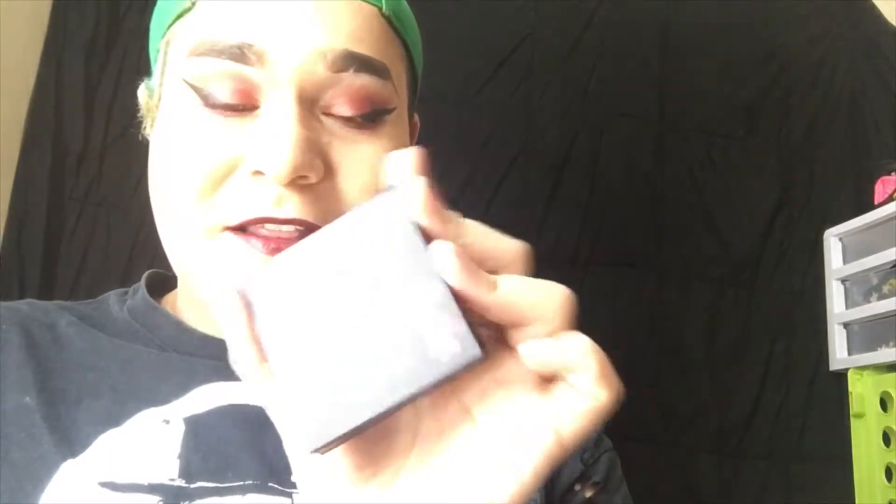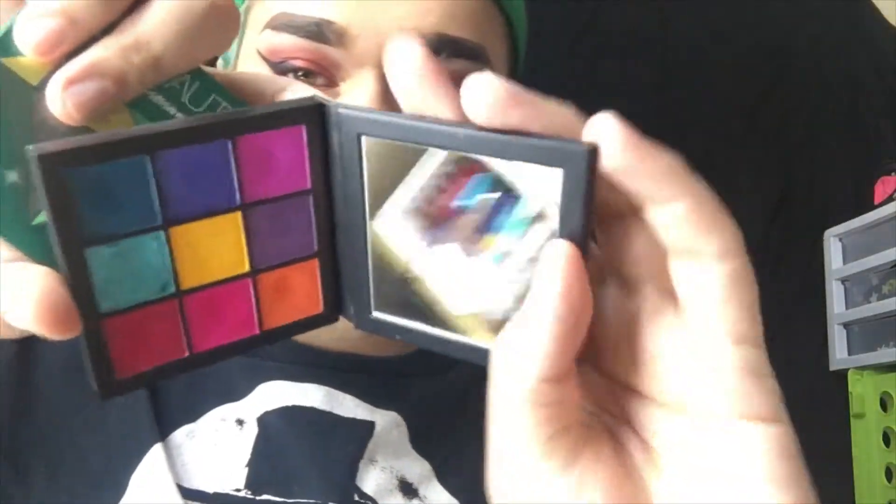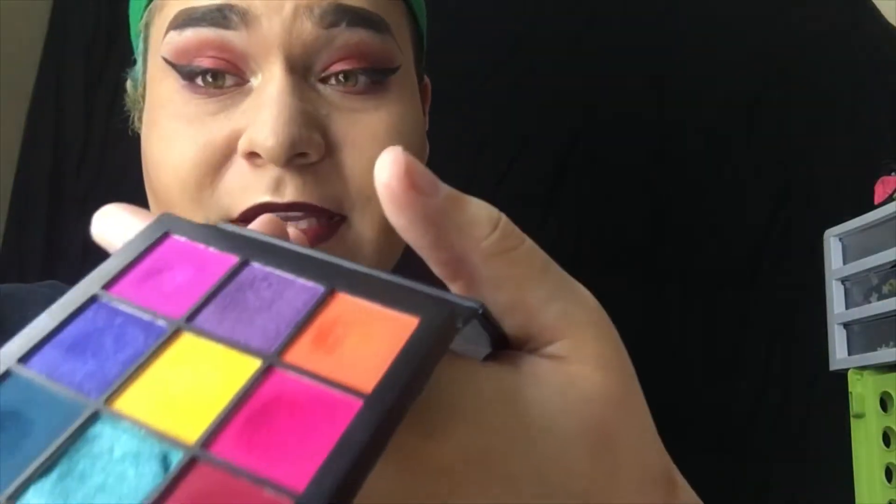This is not my first Huda Beauty palette — the first one I got was the Electric Obsessions palette. I know these look really small and some of you might be hesitant because of the price, but there's a lot of product in them. Trust me — when I first went to get this one, I saw it and thought, 'That's $30.' And the cashier was like, 'Yeah.' I'm like, 'Don't say yeah all excited.' But trust me, it is a good deal. It goes a long way. It looks like I've barely dug into it, but I use it a lot, as you can see on my Instagram.